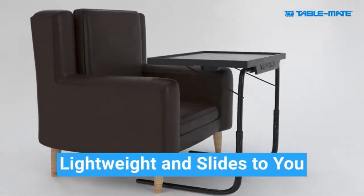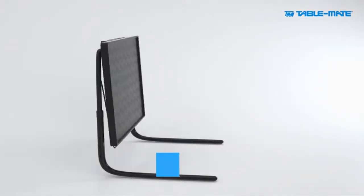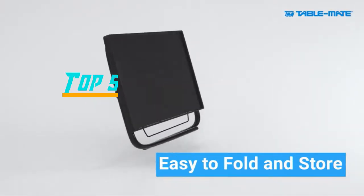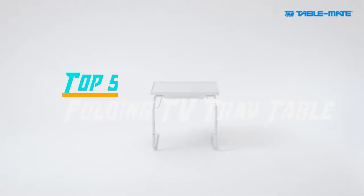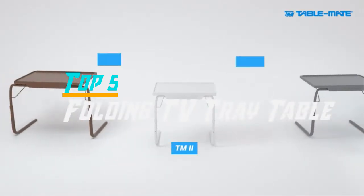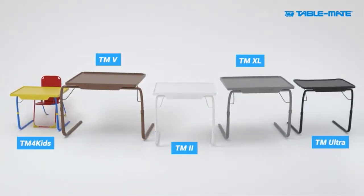Hello everyone. Welcome back to the Review Pro. In today's video, we are going to check out the top 5 best TV tray tables in 2019. To see the price and more information about these TV tray tables, please check out the links down in the description. So let's dig into the video.